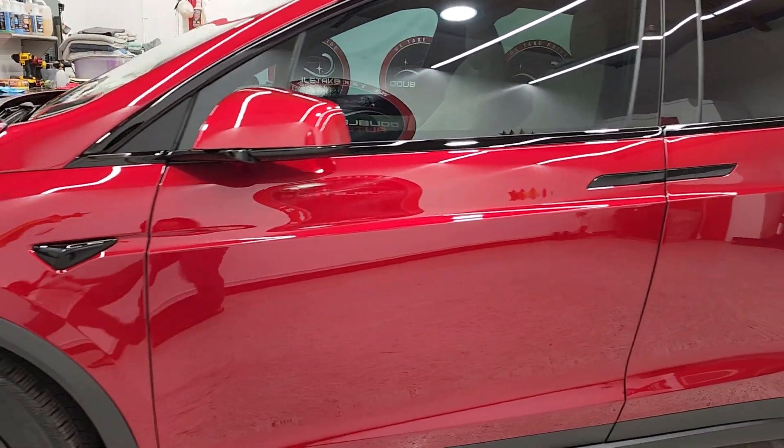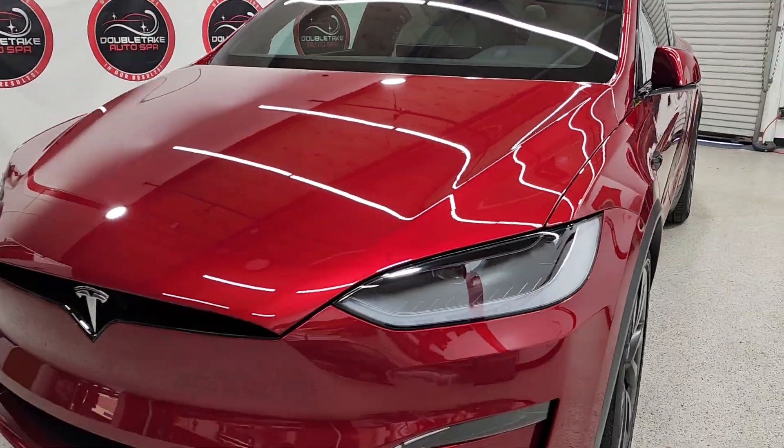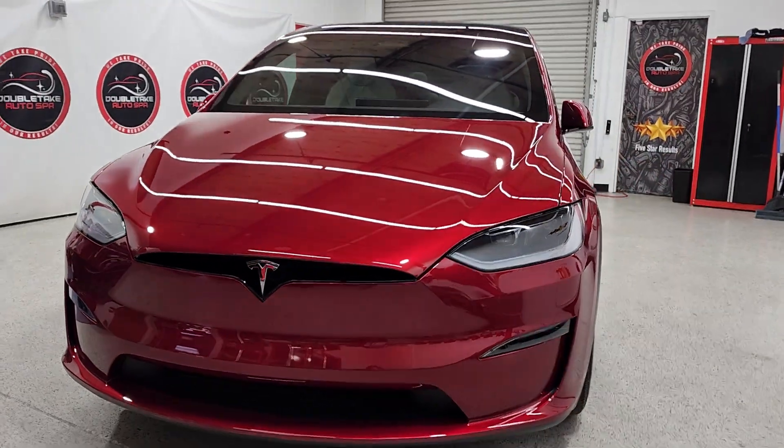DevTech Auto Squad in Fremont — when you want to learn more about ceramic coatings, paint protection film, window tint, or auto detailing, feel free to contact us at 510-472-4181. Thanks for watching!